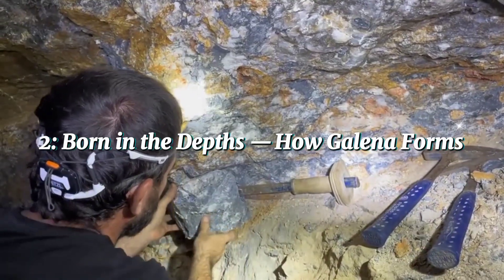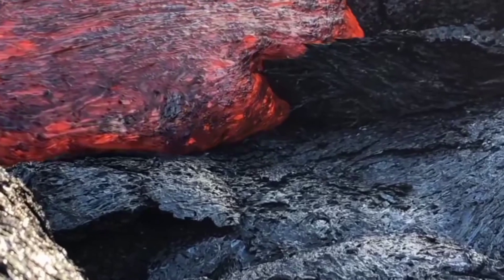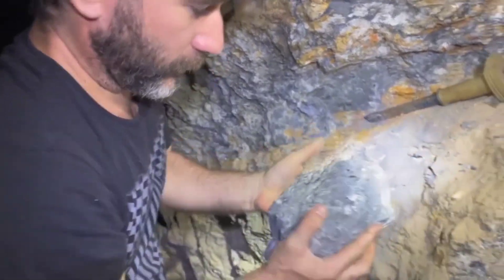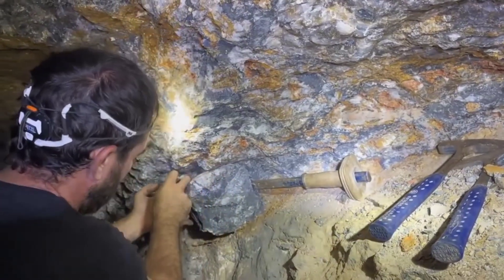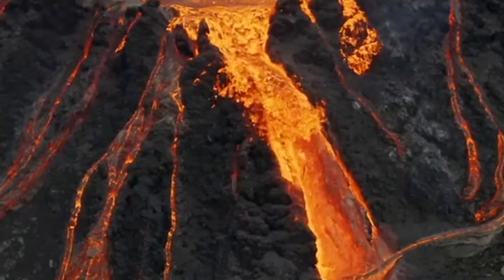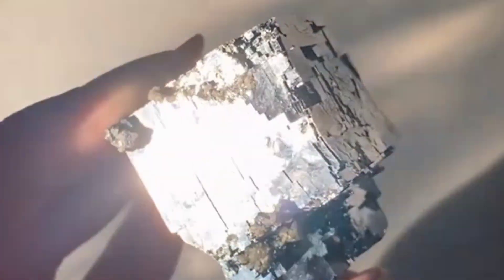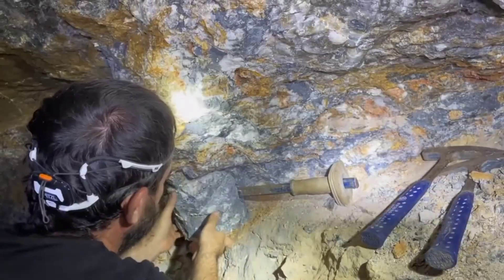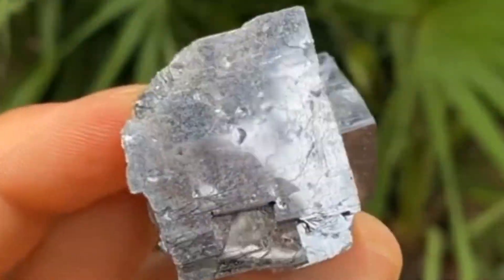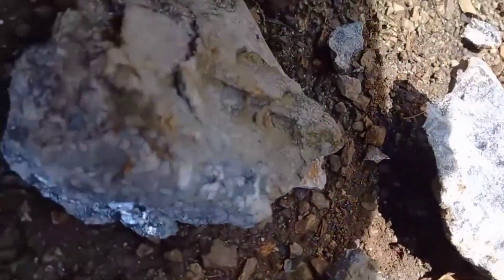Born in the depths — how Galena forms. Deep beneath Earth's crust, where molten fluids move through fractures in the rock, Galena begins to form. It's made of lead sulfide, one of the most important lead ores in geology. These metallic veins often develop alongside minerals like sphalerite, fluorite, or quartz. When hydrothermal fluids cool and crystallize, Galena takes shape, growing into dense, shiny cubes that glimmer even in the dimmest light. This process can take thousands or even millions of years, and every cube of Galena you see today carries that ancient signature of pressure, heat, and chemical transformation — a direct message from the heart of the Earth.